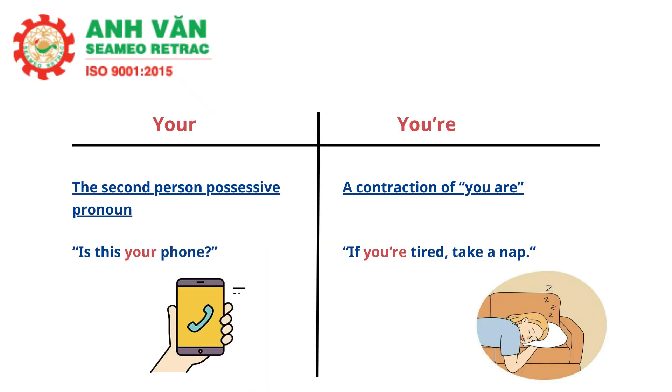Your and you're is a similar set of commonly confused words with different spellings. Y-O-U-R is the second person possessive pronoun, such as 'is this your phone?' Y-O-U-apostrophe-R-E is similar to T-H-E-Y-apostrophe-R-E in that it is a contraction. This spelling means 'you are,' such as 'if you're tired, take a nap.'